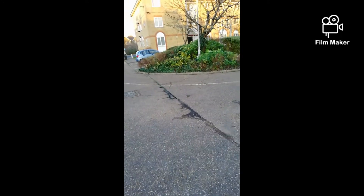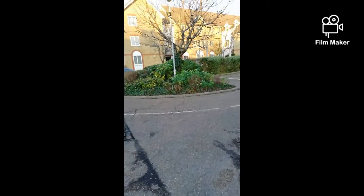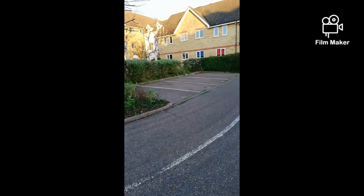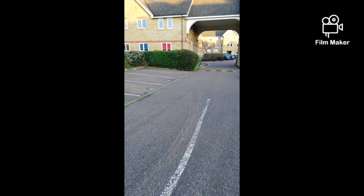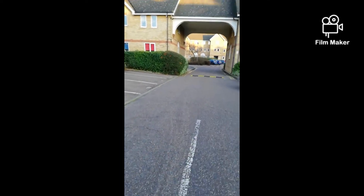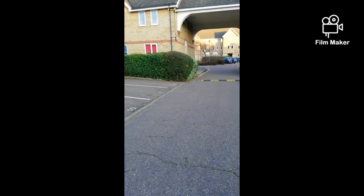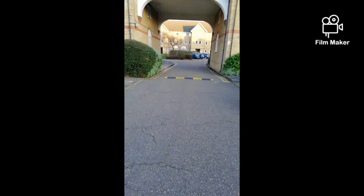I managed to take the kickstand switch apart and I realized it was all gunked up, probably from lots of road debris, grease and stuff. I managed to get that all cleared out, cleaned it, and then I managed to sell it.